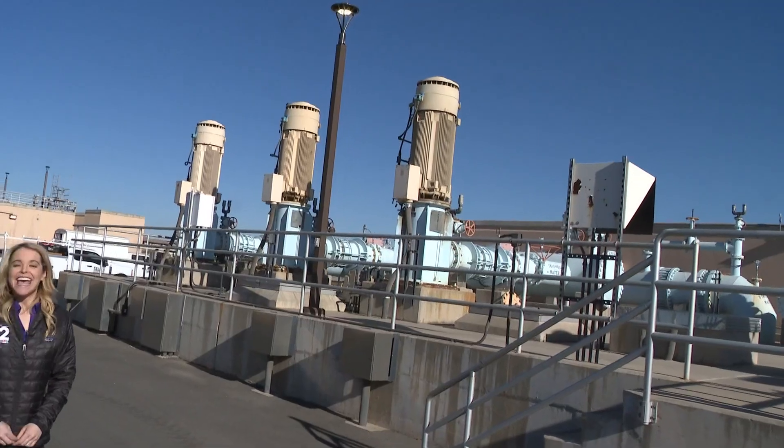Here in State 48, water is always a big topic, and in the past we've shown you where your water comes from. Now, meteorologist Lauren Rainson is taking us inside one East Valley plant to show us how our water gets treated. If you live in Chandler, chances are your water comes here first before it comes out of your tap at home. I'll show you how the water gets treated at the Pecos plant.